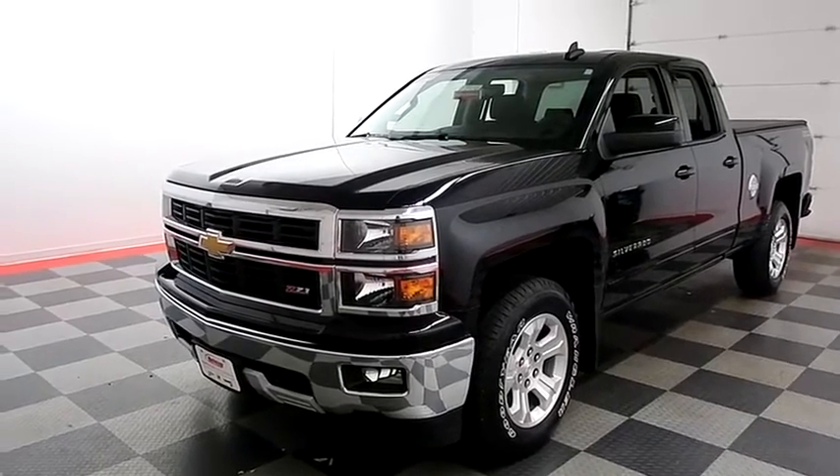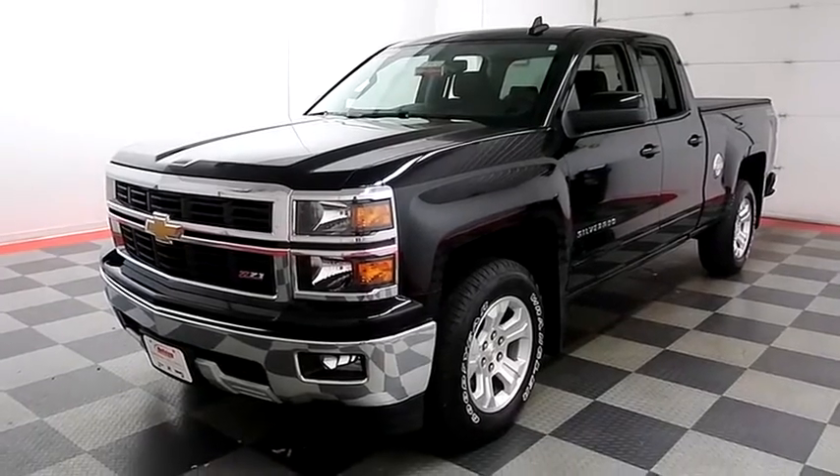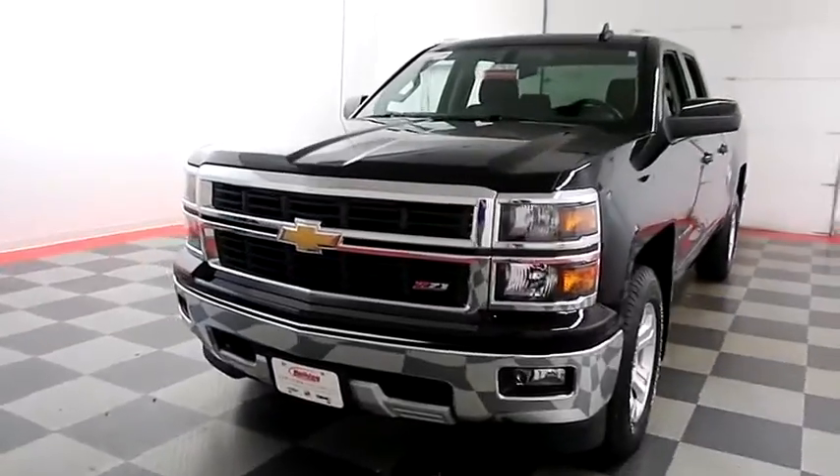Hi, I'm Andy with Holiday Automotive. Today we're gonna take a look at a 2015 Chevy Silverado 1500. Stock number is A7956.